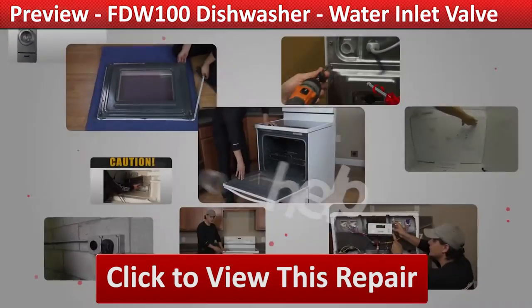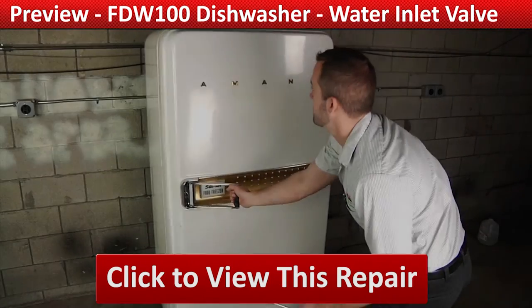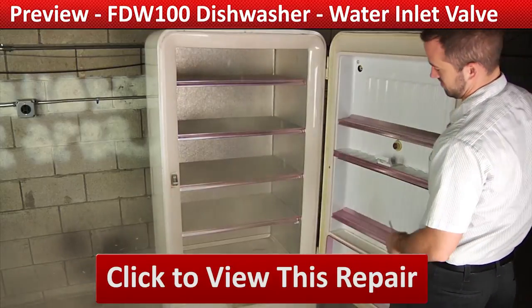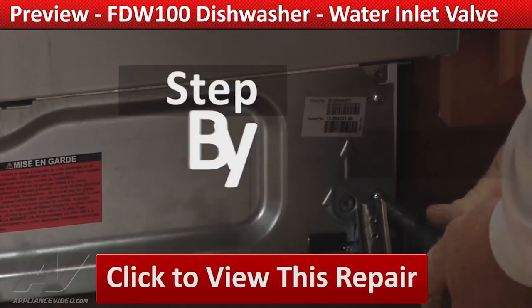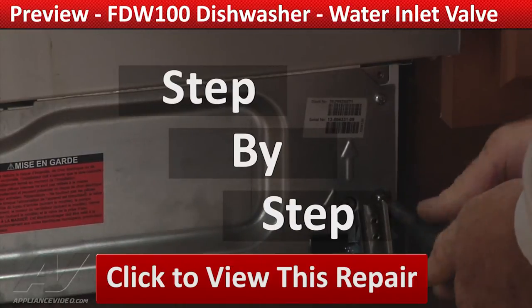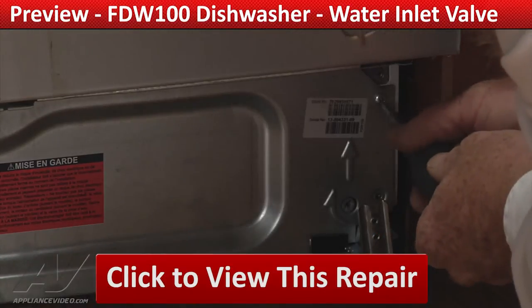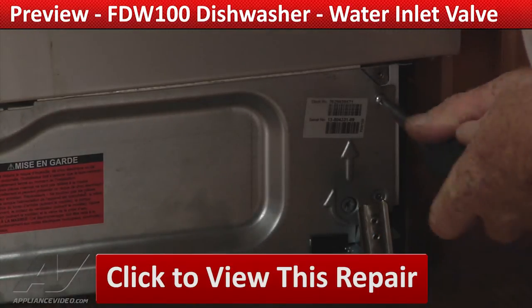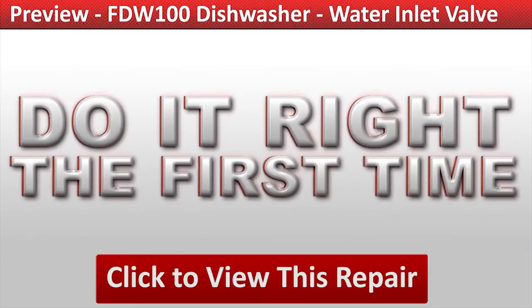Our growing library of videos have been produced using our factory certified technicians who have extensive infield experience over the past 30 years. ApplianceVideo.com guides you step-by-step, giving you the confidence to avoid recalls and callbacks, also saving time on repairs. Click on the link below to view this repair video and let us help you do it right the first time.